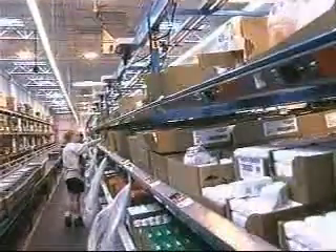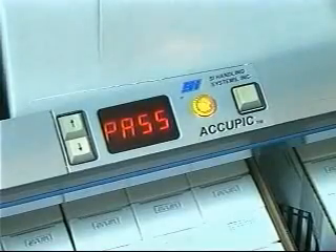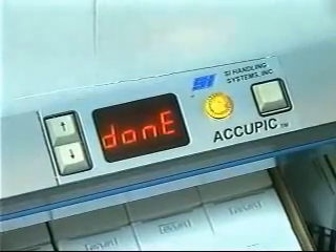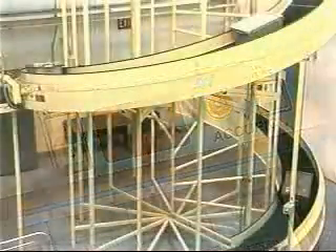When all the picks have been completed, the order complete module activates to tell the picker to pass the tote to the next zone, or it shows 'done' if no more picks are needed. When finished, the picker presses the order complete button on the module.